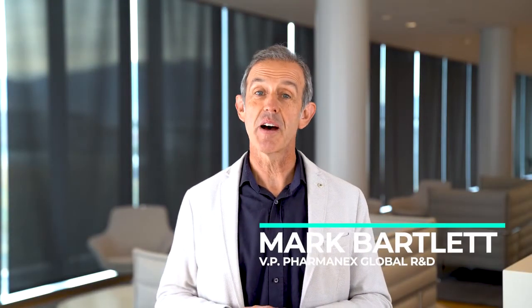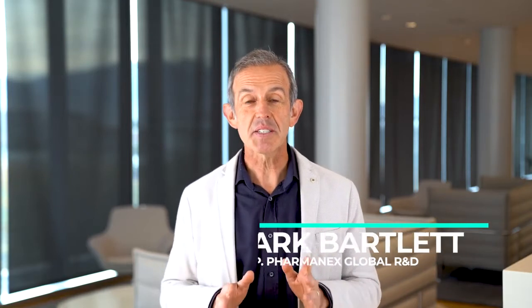Hi, I'm Mark Bartlett, Vice President of Global Research and Development for PharmaNex. Today I'm excited to talk about AgeLock R-Squared and the science behind this product.